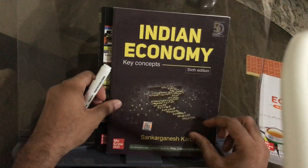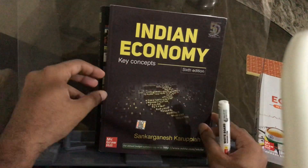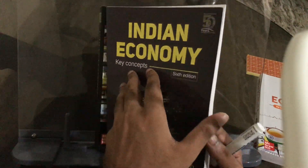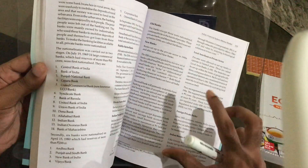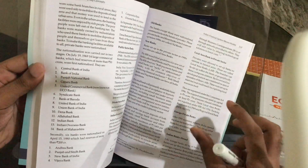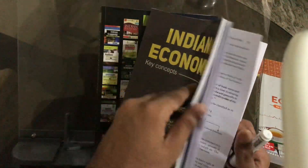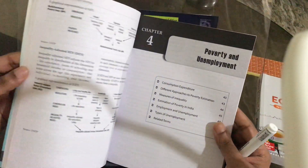There is also a book called 'Indian Economy Key Concepts,' with a link in the video description. You have probably heard about this book — it is a very small book, only about 155-160 pages. It covers the important things in economics. If you already understand basic economics, this book will work well, but if you need more understanding at the basic level, then this bigger book is better.